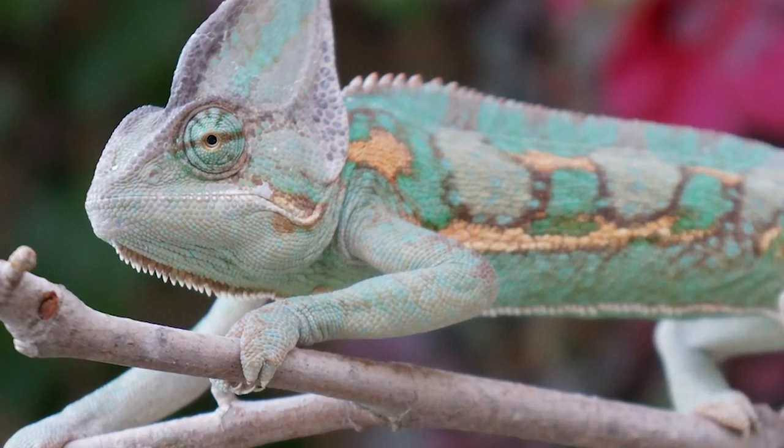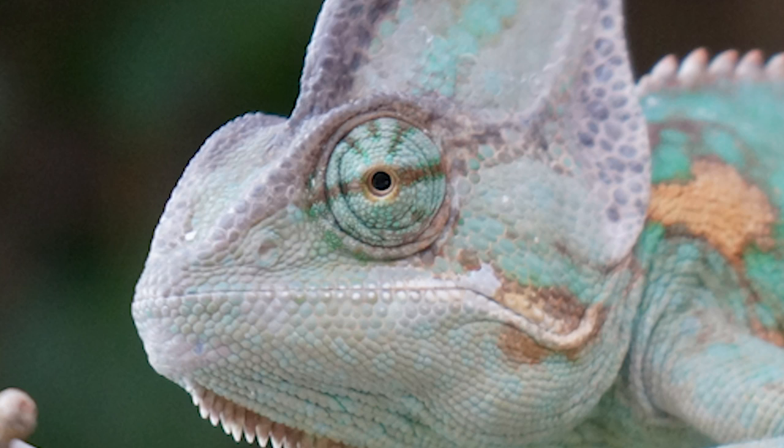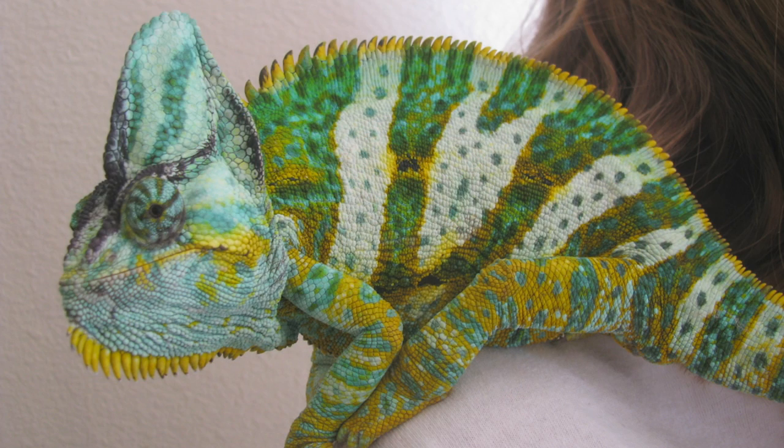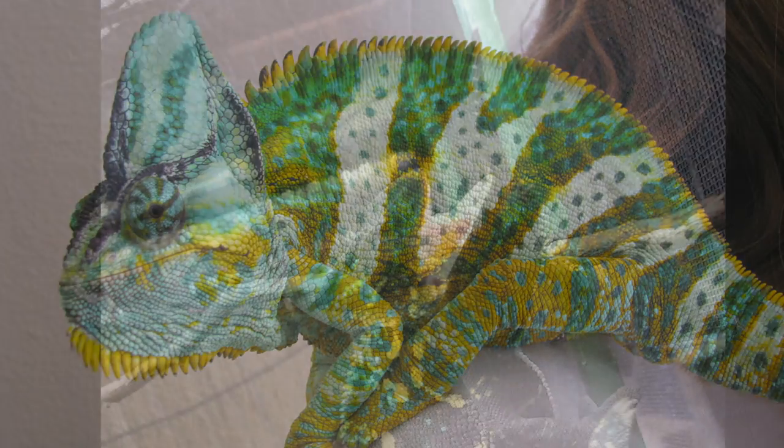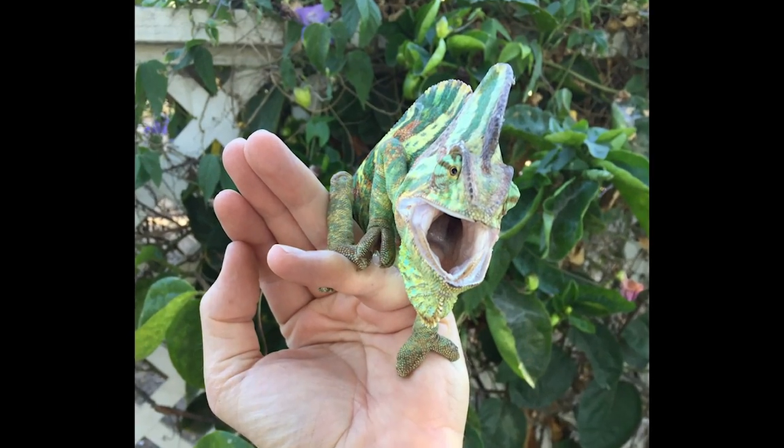They are living beings and we are not owners — we are caretakers. Summary: veiled chameleons are beautiful and hearty when properly cared for. The only points taken off are for a bit of a cranky personality.